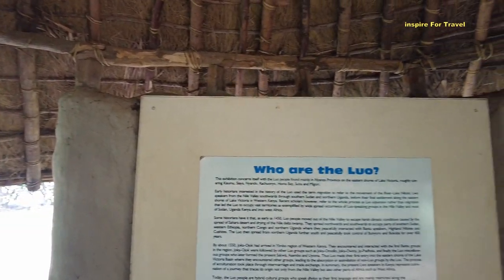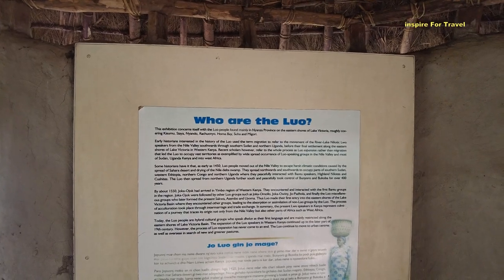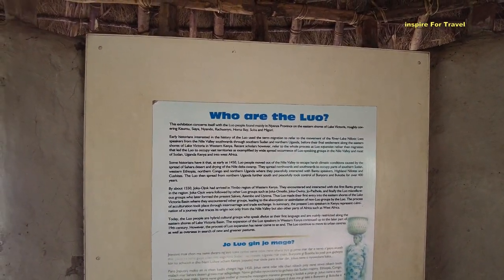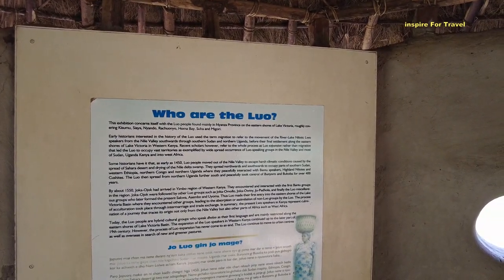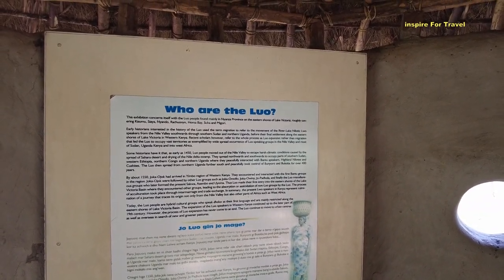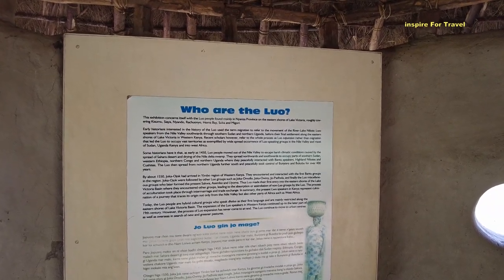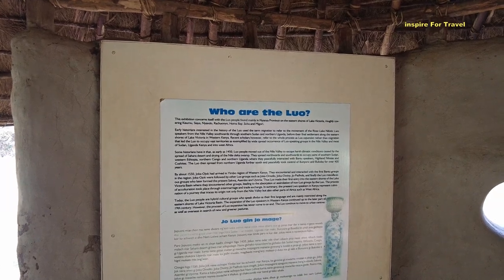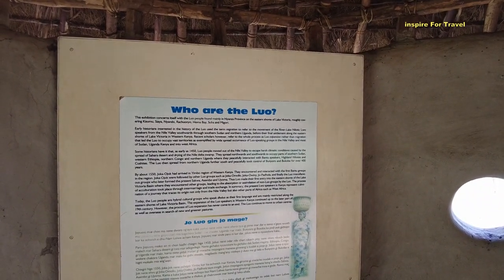So who are the Luo? This exhibition concerns itself with the Luo people, found mainly in Nyanza province on the eastern shores of Lake Victoria, roughly covering Kisumu, Siaya, Nyanza, Rachuonyo, Homabay, Suba, and Migori. Early historians used the term 'migration' to refer to the movement of the river-lake Nilotic Luo speakers from the Nile Valley southward through southern Sudan and northern Uganda before their final settlement along the eastern shores of Lake Victoria. Recent scholars however refer to the whole process as the Luo expansion, which led the Luo to occupy vast territories across the Nile Valley, southern Sudan, Uganda, Kenya, and West Africa.